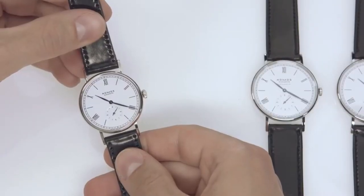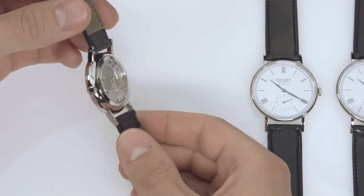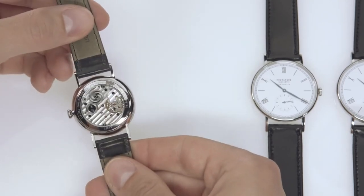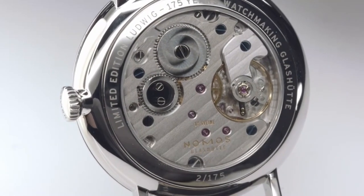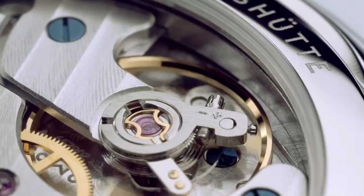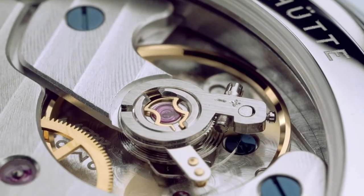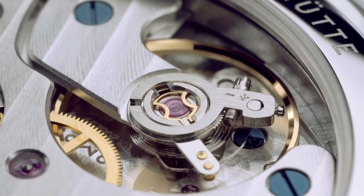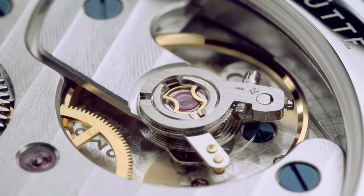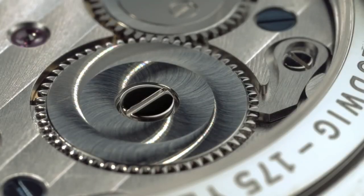The hand-wound Ludwig model is equipped with calibre Alpha. Notably, instead of a Nivarox 1A balance spring, we have installed the Nomos swing system. Alpha is 2.6 mm in height and 23.3 mm across. A wonderful feature of this manual calibre is the double sunburst decoration on the ratchet wheel — a Glashütte tradition.